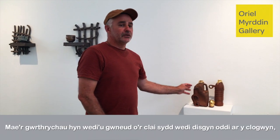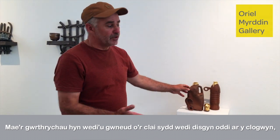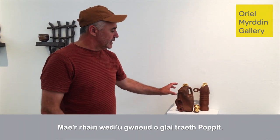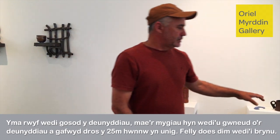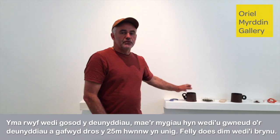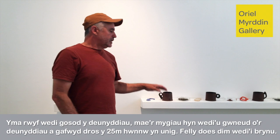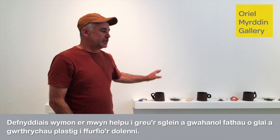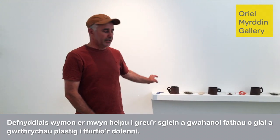These objects are made from clay which has fallen off the cliff — only a tiny amount, because you don't want to dig into the cliff. I have laid out here different materials. These mugs are exclusively made from materials from that 25-metre strip: nothing bought, just from there. You can see seaweed used to help make the glaze, and different types of plastic objects to form the handles.